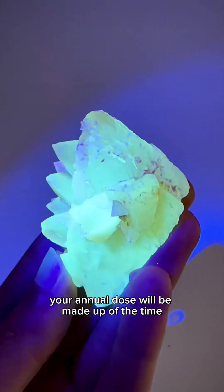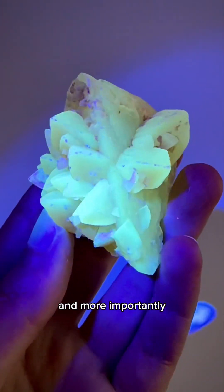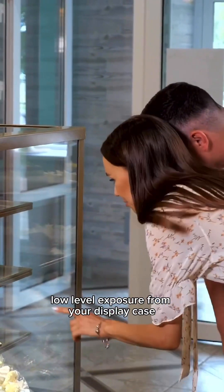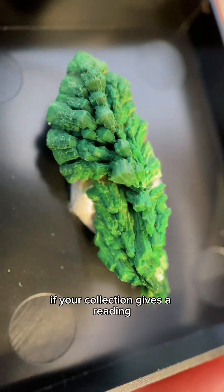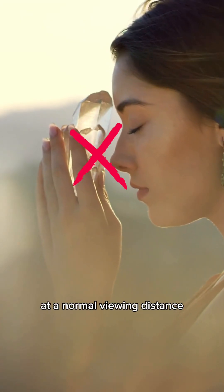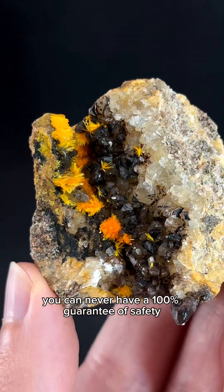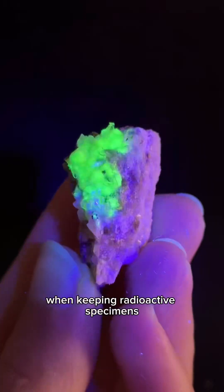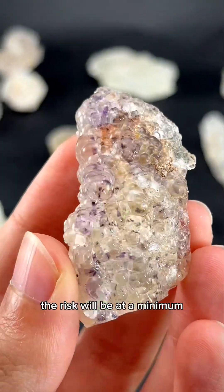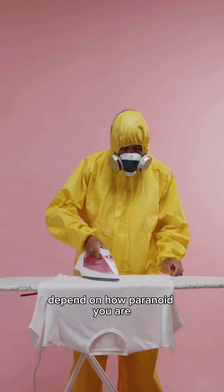Your annual dose will be made up of the time spent directly handling the specimen and, more importantly, the time spent receiving chronic low-level exposure from your display case. If your collection gives a reading close to background levels at a normal viewing distance, this won't really be a concern. You can never have a 100% guarantee of safety when keeping radioactive specimens, but if you follow these guidelines the risk will be at a minimum. And whether or not you want to collect them will depend on how paranoid you are.